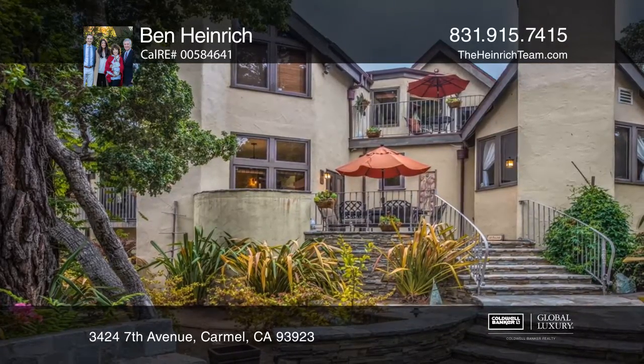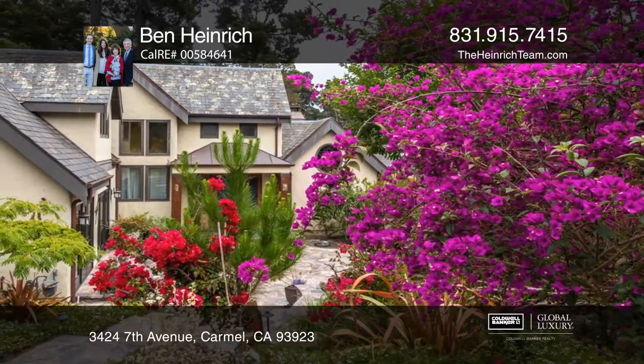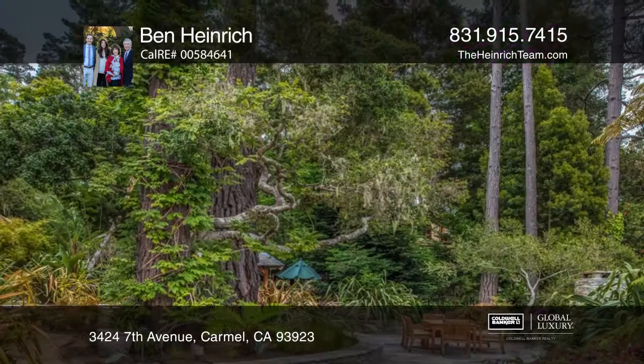A private guest house with a fireplace is set among the Verdon Gardens. Amenities include a library and a recreation room.